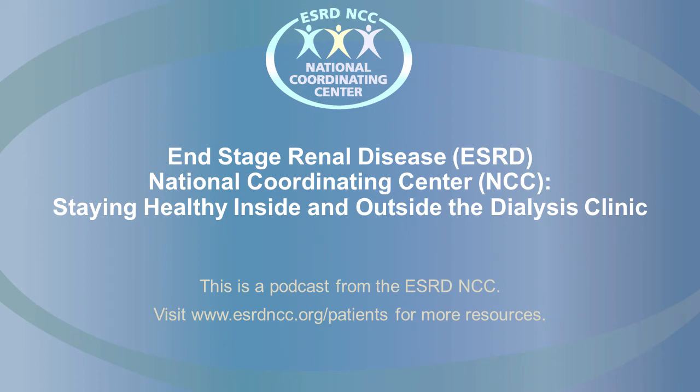Hello, and thank you for joining us for the End-Stage Renal Disease National Coordinating Center podcast. My name is Jerome Bailey, and I'm the Associate Director of Patient and Family Engagement with the ESRD NCC. We partner with patients, healthcare providers, and the Centers for Medicare and Medicaid Services, also known as CMS, to create and share resources that help kidney patients improve their quality of life.